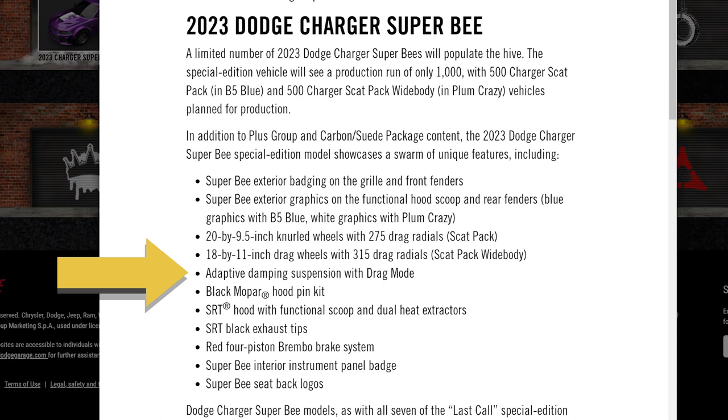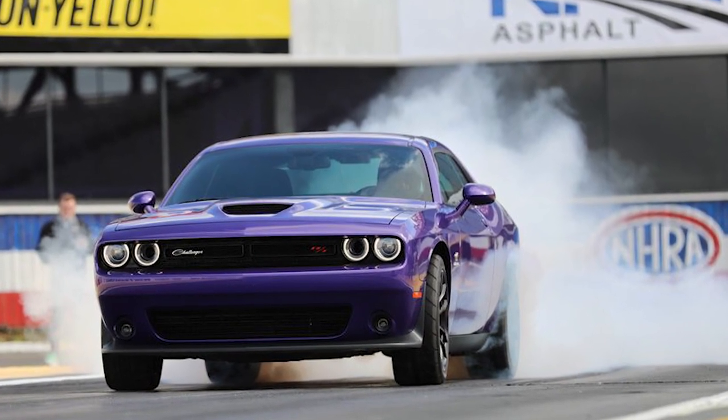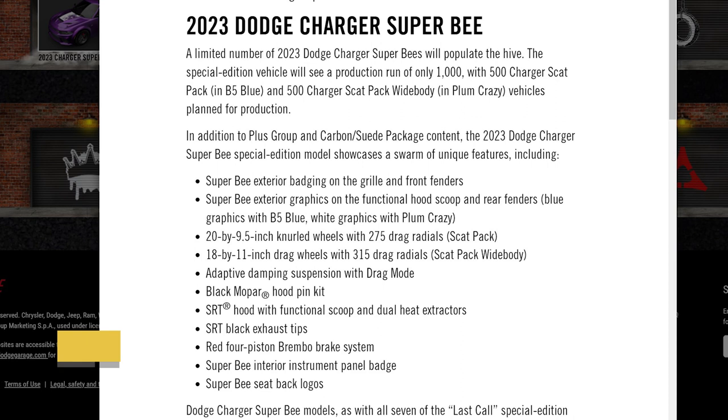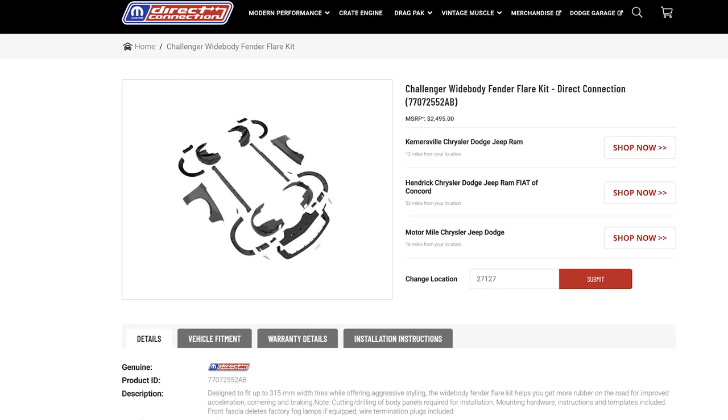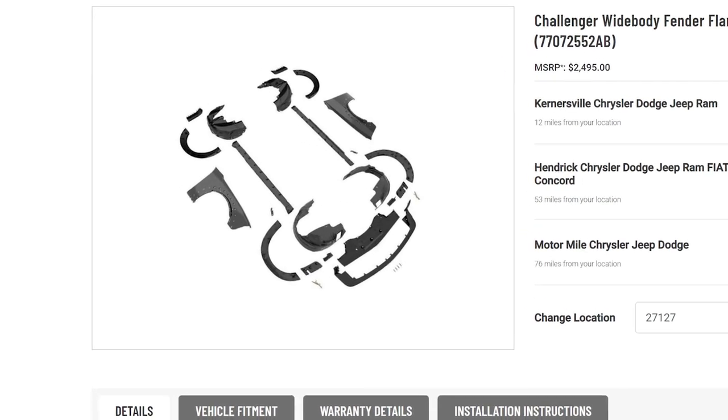If you get the Super B in B5 Blue, you will not get the 18-inch wheels from the Super Stock — instead you'll keep the 20s from the Scat Pack. Dodge doesn't make a narrow body Super Stock, so you cannot get 18s; even the 1320 Challenger had to run with 20s with drag spec tires. Based on the available information, the narrow body Super B will keep the smaller four-piston brakes. If you choose to go with the wide body kit and downgrade to 18-inch wheels, you'll still have plenty of clearance.